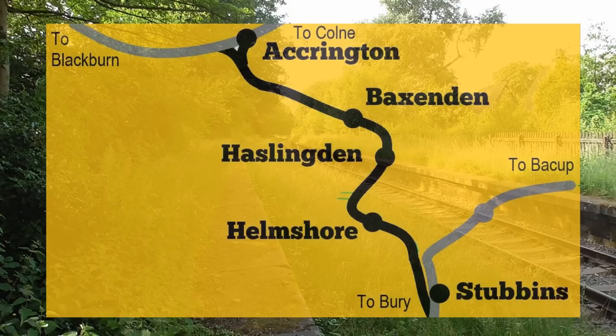Hi guys and welcome back to another amazing video. Today we'll be travelling an East Lancs railway branch. This is a local trip that connected Stubbins and Accrington. Although this was a short branch it was an important one, as it connected the mills of Lancashire with the mills of Manchester, providing both coal and cotton alike.